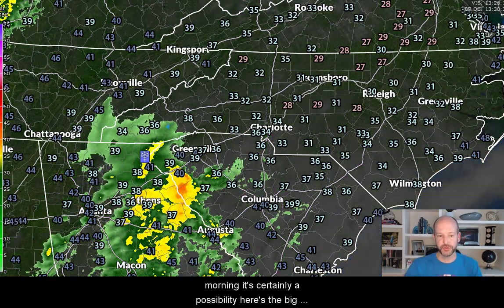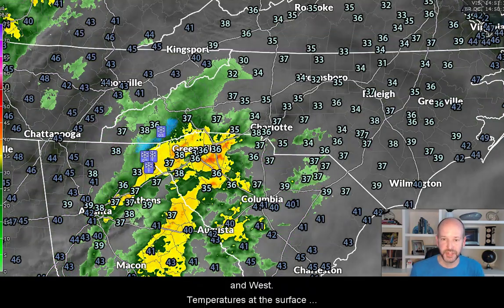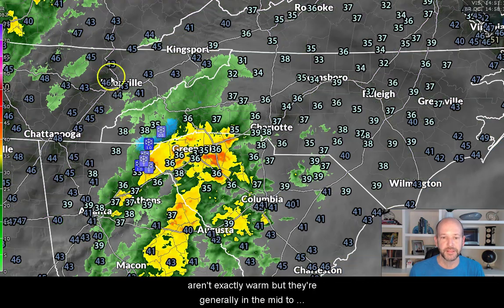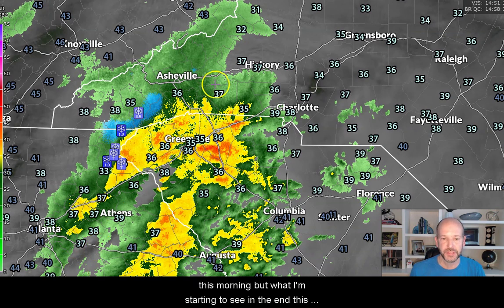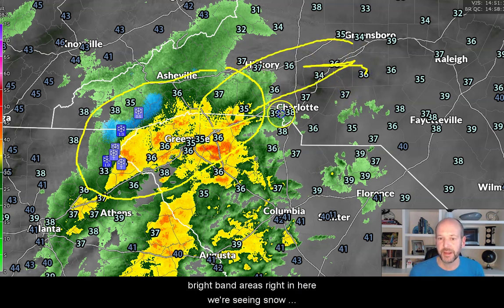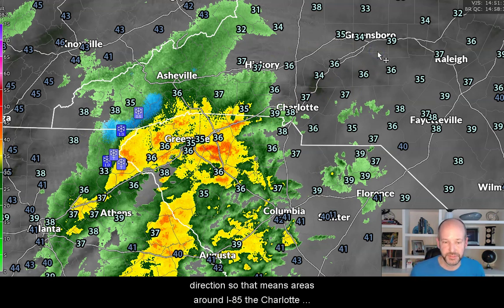Here's the big batch of moisture — you can see it streaming up from the south and west. Temperatures at the surface aren't exactly warm, but they're generally in the mid to upper 30s. We knew this was going to be a really cold rain this morning. But what I'm starting to see, showing up pretty well at the surface, right in these bright band areas, we're seeing snow making it to the ground. And this is moving in this direction, so that means areas around I-85, the Charlotte area, even further north, could see some snow.